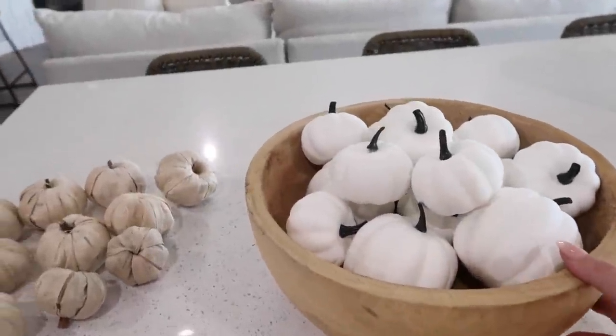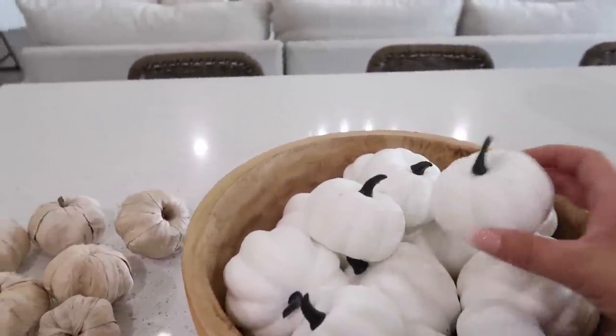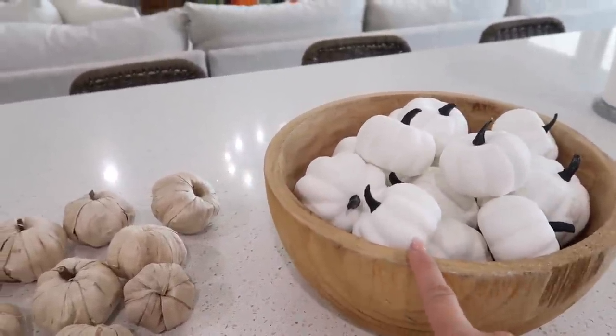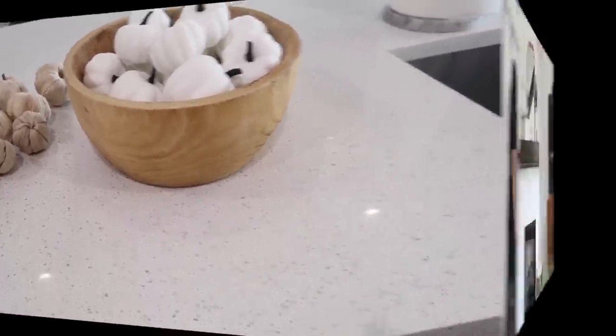Now this is what it looks like with the white pumpkins — I think I like it better. If I wanted to I could spray paint these just like an ivory where they're not all the way white but not super bright. I'm going to try it this way just for a little bit to see how it looks, because I do have a lot of white in my house.